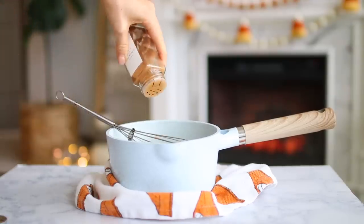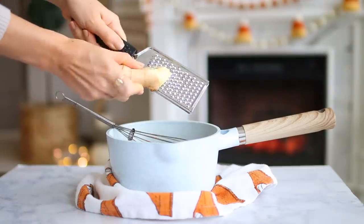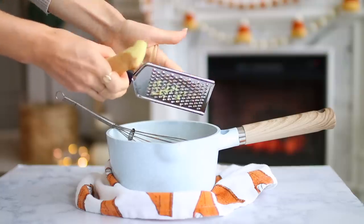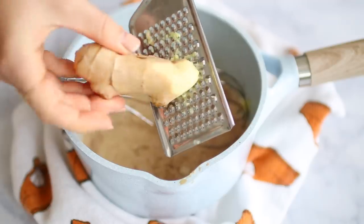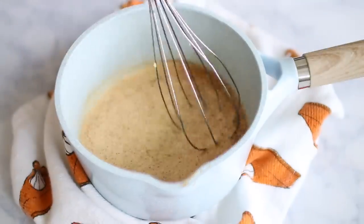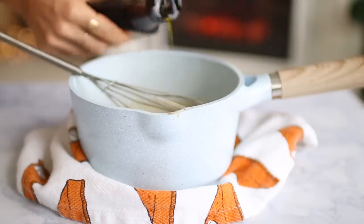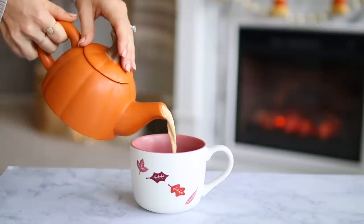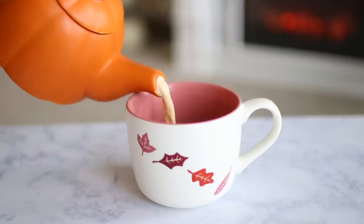I like to use a whisk so the pumpkin really blends in nicely. Add your cinnamon and ground cloves, and then I like to add some fresh ginger root. Fresh ginger is a staple in the autumn season — it tastes so nice in teas but also soups and other cozy recipes, and it's super healthy too. We'll also use fresh ginger in the next recipe. Lastly, sweeten it with your sweetener of choice. I personally love to add maple syrup because it's festive and simply delicious.